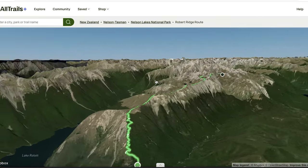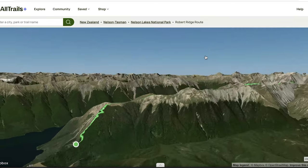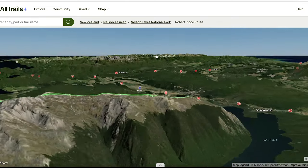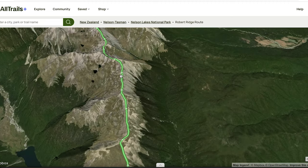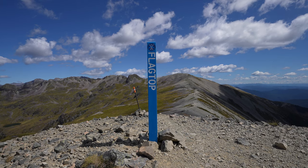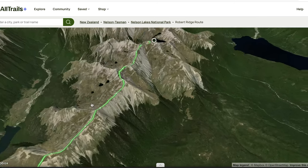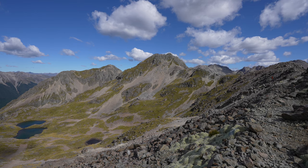As you can see here on AllTrails, being a ridge hike you get really incredible views all around. As you continue on the trail you just keep climbing. Eventually you start going down a bit, and I think right around here is probably some of the higher points. You also get these incredible views with small little lakes that you're walking by.